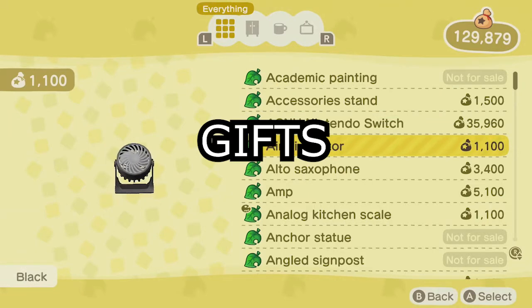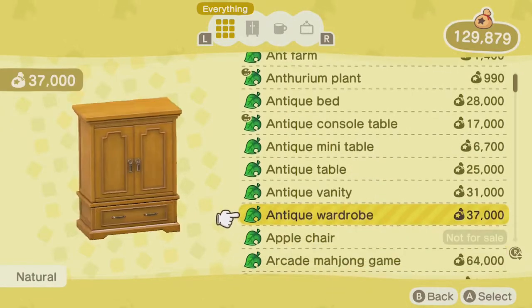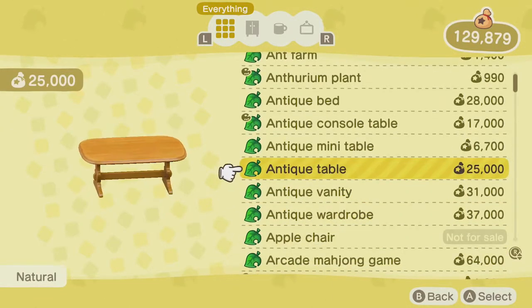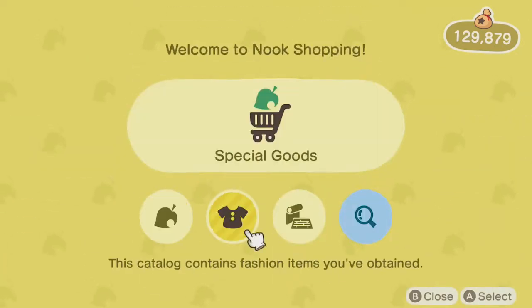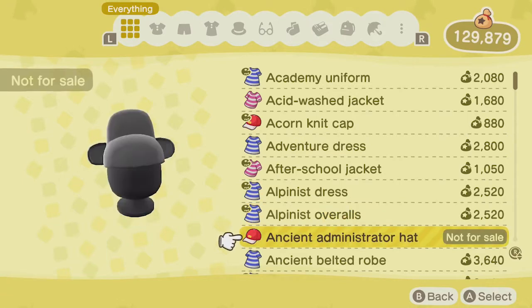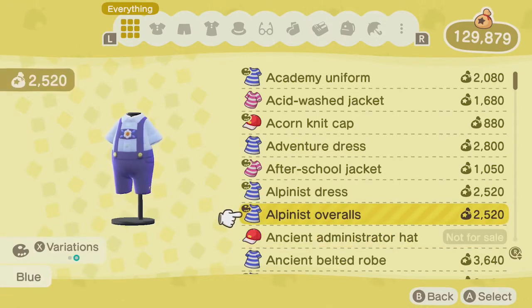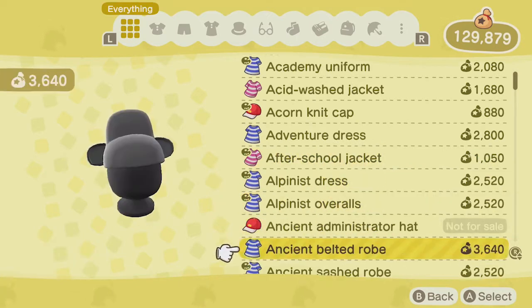First thing we're going to talk about is gifts. Giving your villager the right kind of gift can ensure that your friendship points will go up pretty quickly so that you can finally get that picture. There are a lot of guides online that can help you understand your villager more, such as their personality, what kind of colors they like, and what style they like as well. This can really give you an edge when it comes to picking out a gift that's perfect for them.